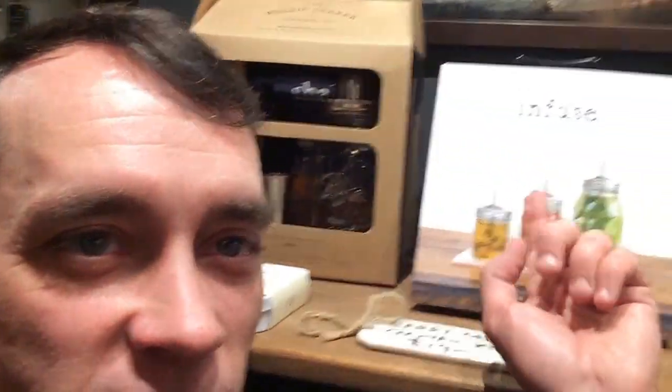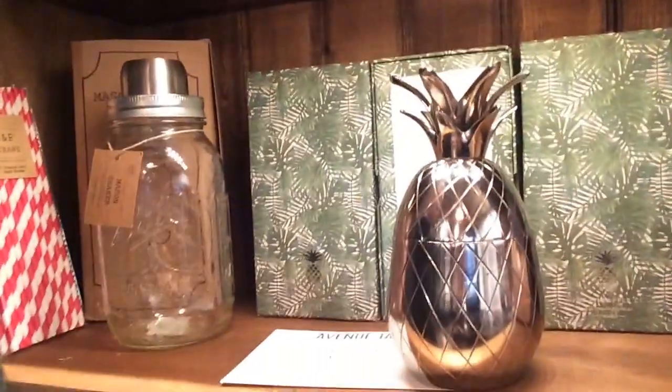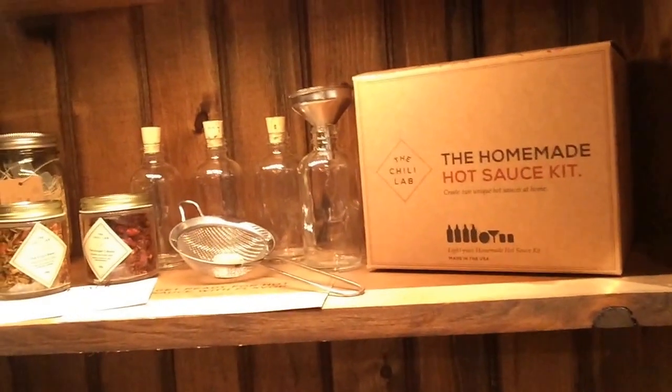We also have lots of cocktailing stuff. This is one of my favorite things — it's called the infuse kit. You get the kit and the book, and you learn how to mix and infuse your own vodka. You can put it together with this cool pineapple tumbler, which we love. The classic shakebook is back in stock. We've got the classic mason shaker, of course. Paper straws — that's a good stocking stuffer. We also have the homemade cocktail kit and the homemade hot sauce kit. Gotta love that.